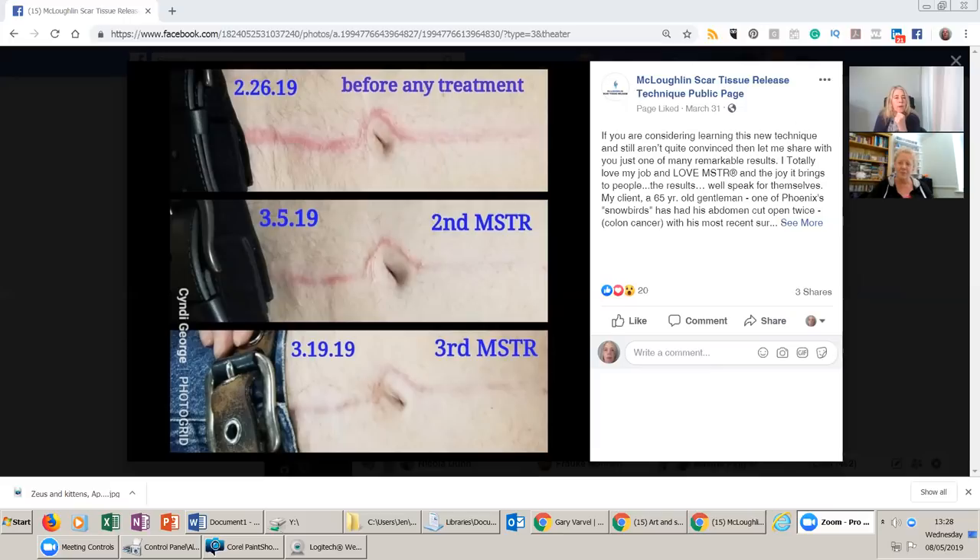For the viewers, how long approximately would each session have been for this scar? I would say around 15 minutes of actual on-skin treatment. As part of the entire session you'd be talking to the client beforehand, getting them to feel and look at the scar before you start, and checking in with them whilst applying the technique.